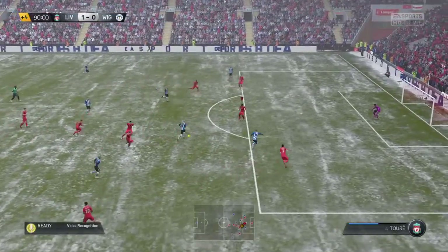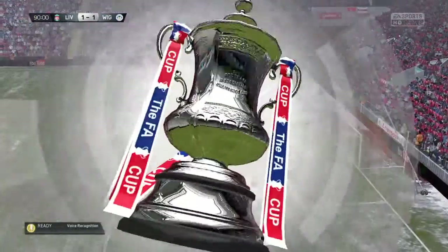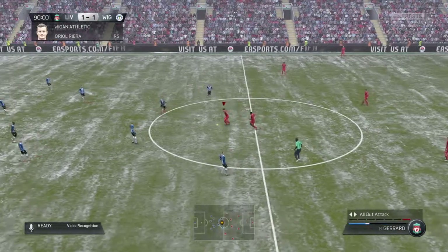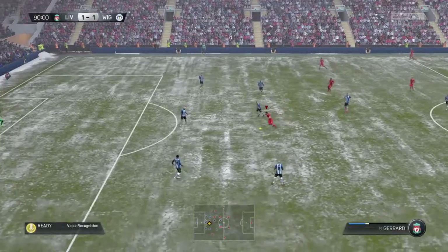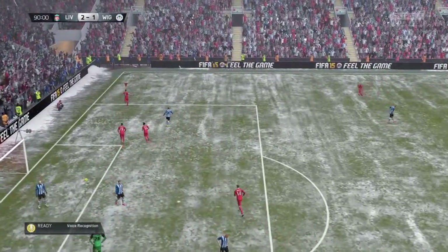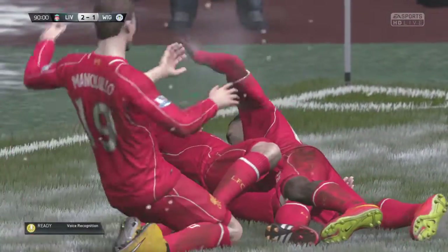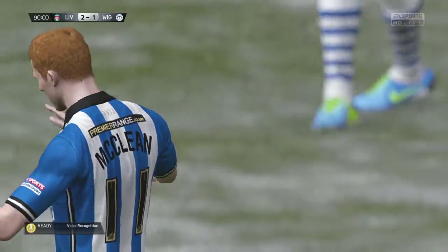Could lead to an equalising goal here. That's another goal from a player they brought in for this season — a very wise move. He's done himself justice, proved he was worth all the effort to bring him to the club. They've got it in the very nick of time, in stoppage time — they're level! What a way to score, what a way to score!